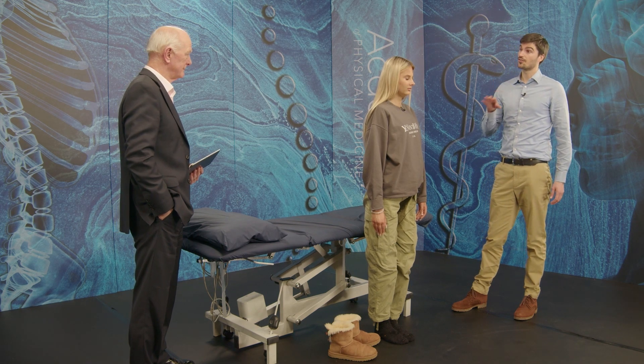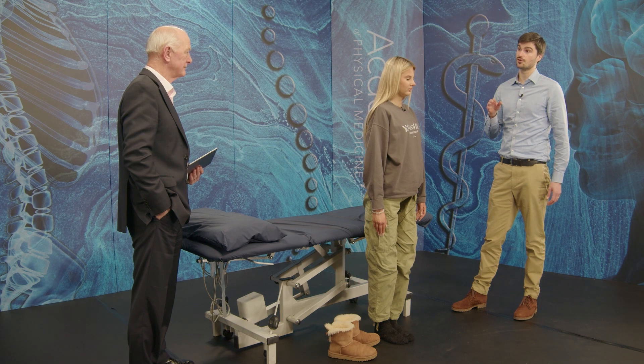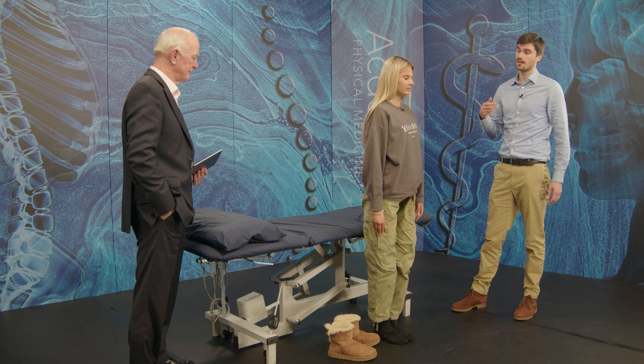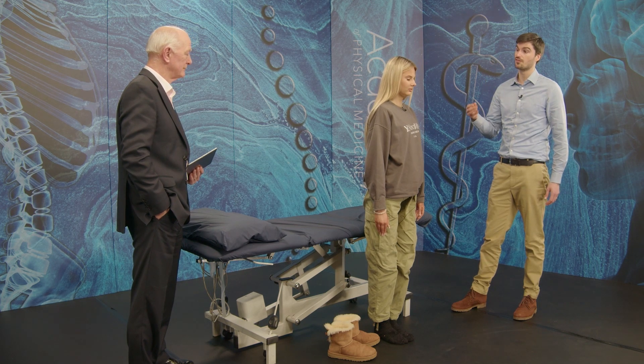Normally, the first thing you're going to do with your assessments is watch someone walk. To have a healthy gait, you have to have a good muscular system, skeletal system, sensory motor integration, good visual system, vestibular system, all these different things, cardiovascular system.